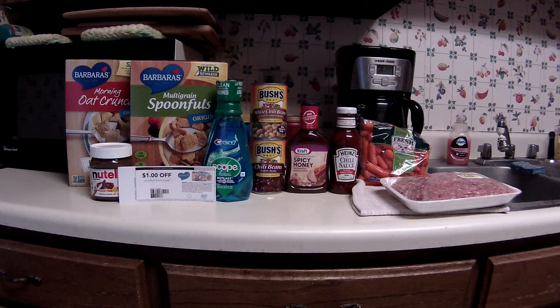They got a mega event going on. It's buy four, get four dollars off at the register, and no coupons required.